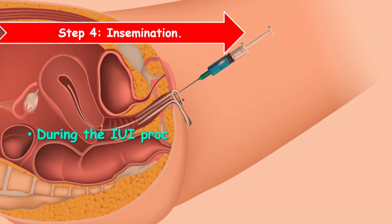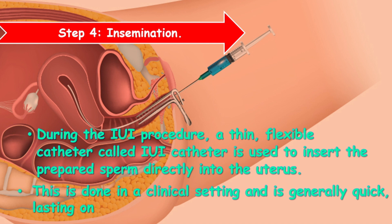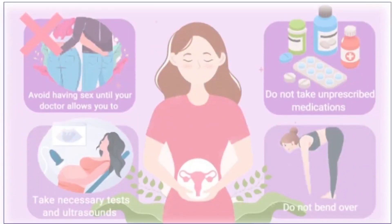Step 4: Insemination. During the IUI procedure, a thin, flexible catheter called an IUI catheter is used to insert the prepared sperm directly into the uterus. This is done in a clinical setting and is generally quick, lasting only a few minutes. Most women experience only mild discomfort, similar to a pap smear.